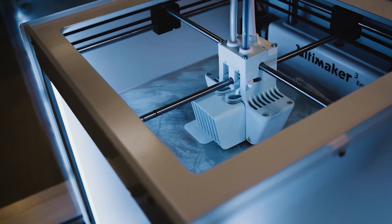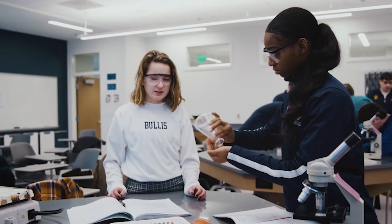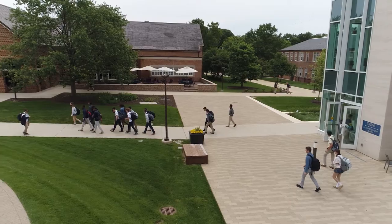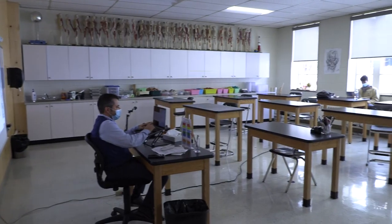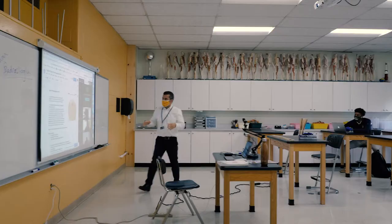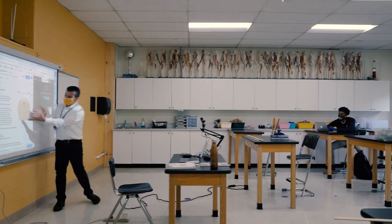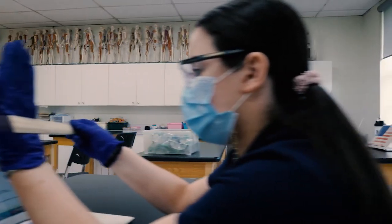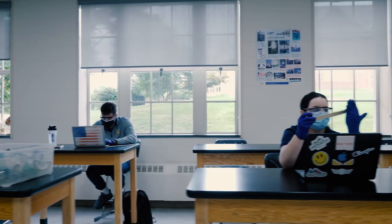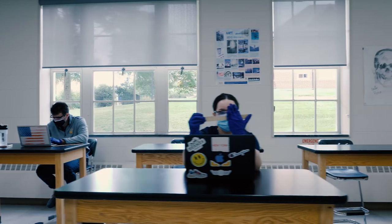Students get an opportunity to pursue their passions in all branches of science, whether it is chemistry, physics, anatomy, or kinesiology. Speaking of anatomy, a little ways down over in North Hall, we have Dr. B's room. This is the classroom where Dr. B teaches anatomy and physiology, a popular science elective here in the upper school, as well as epidemiology, another science elective. In this classroom, a lot of fun and creative experiments are performed to enhance students' passion for science.